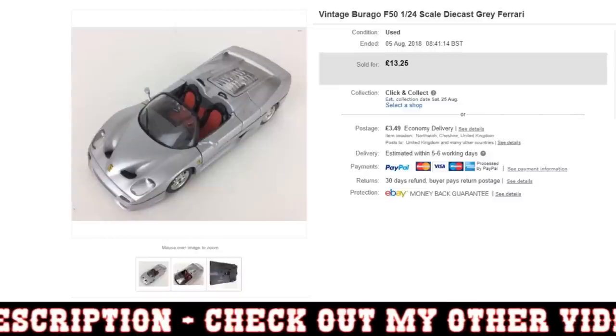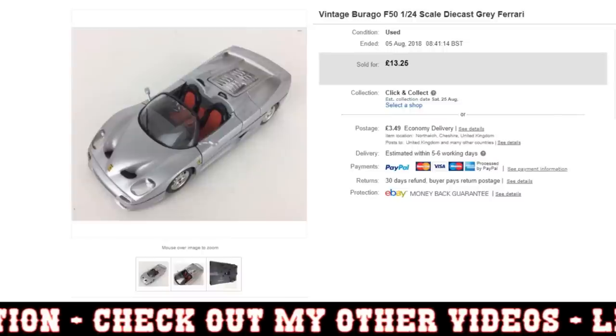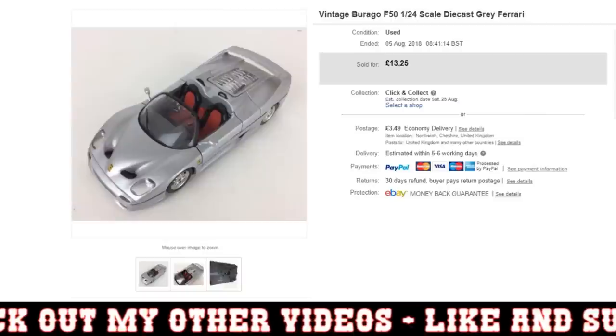I thought that would be quite an interesting sales update to do as well. So, this is a vintage Berugo F50 — obviously a 1-to-24 scale diecast. It's a Ferrari.